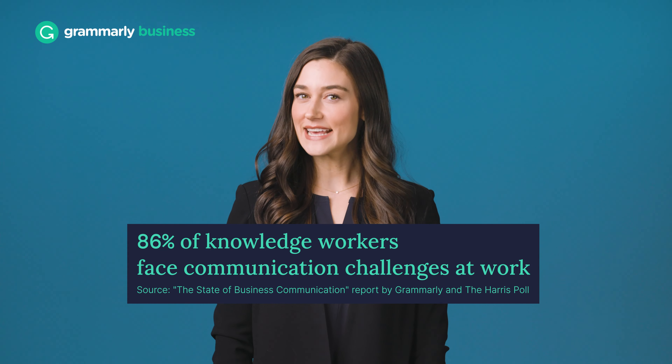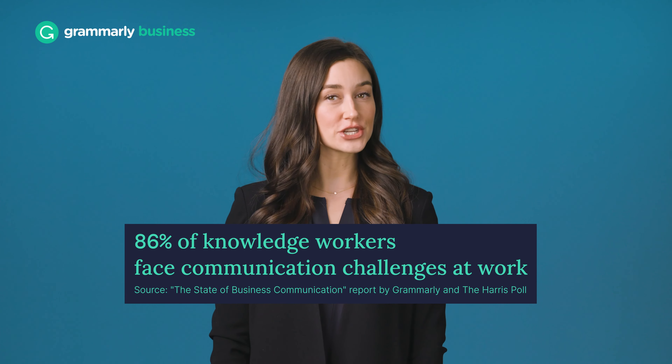Did you know 86% of knowledge workers face communication challenges at work? And when you consider that these employees spent up to half of their work week on written communication, it becomes a company problem. Now for some good news. There's an easy solution.